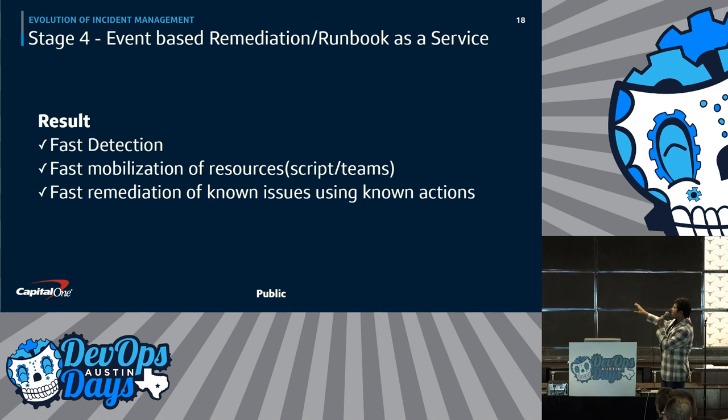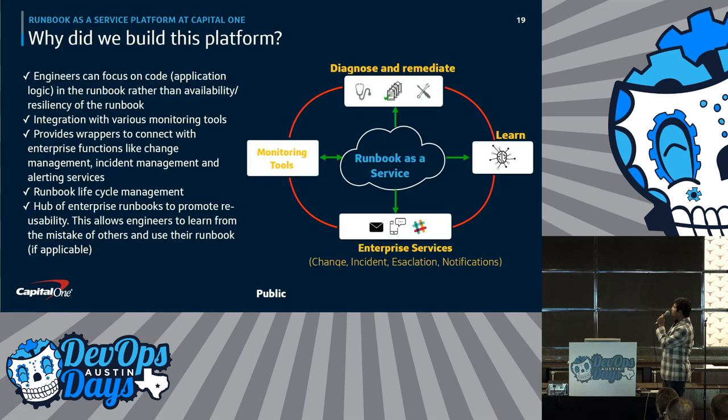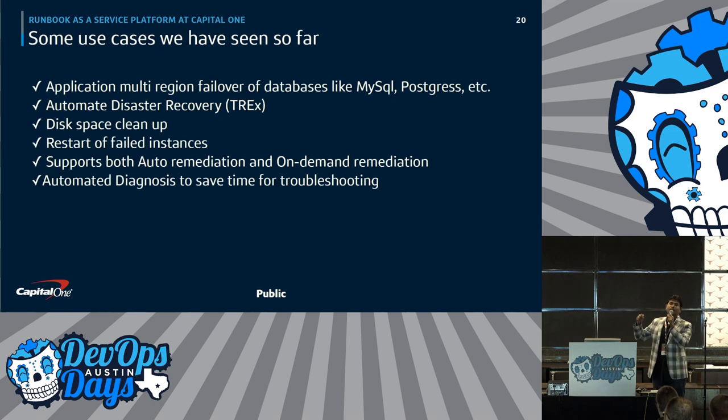This is how it looks: faster detection, faster mobilization of either the scripts or the team. If it's a known problem, it's a script; if it's an unknown problem, it's a team. We built this platform to be a hub of all runbooks in the company, where based on monitoring tool detection and rules, it can configure, automate, or invoke the right runbook — and if not, it calls the right team. Use cases we've solved include multi-region failover of databases, disk space cleanup, and restart of failed instances.